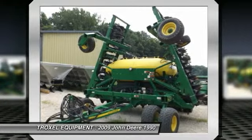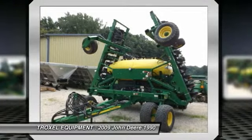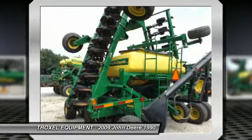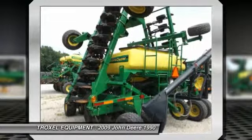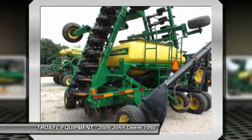Troxel Equipment operates in a geographic area of the best well-kept equipment that is mostly owner-operated. We also have the largest parts inventory in Northern Indiana and factory-trained technicians waiting to provide in-house or on-site service.